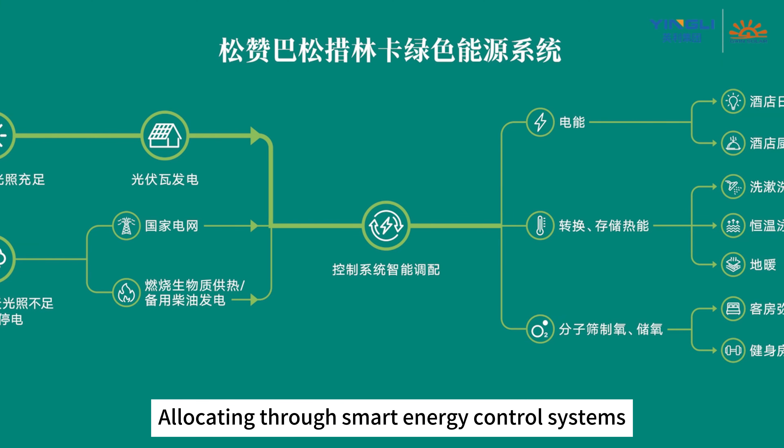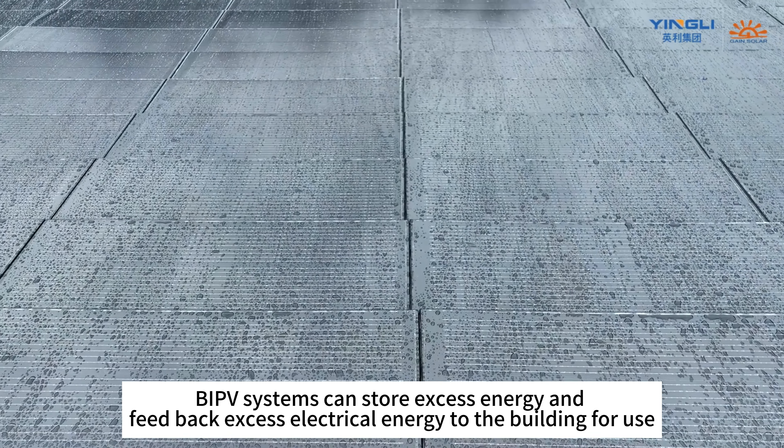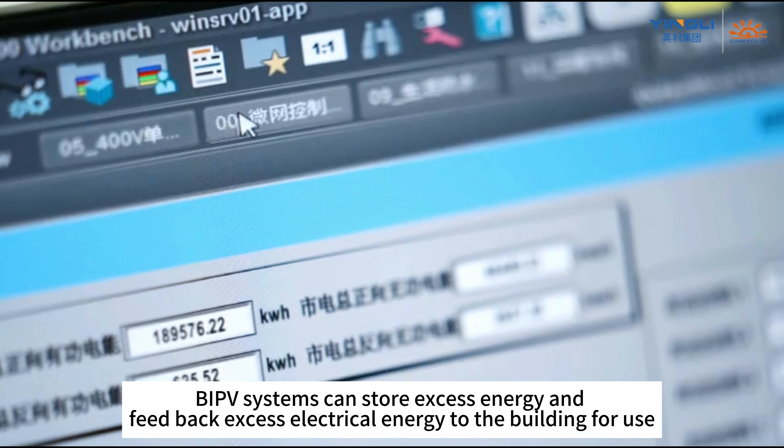Allocating through smart energy control systems, the BIPV system can store excess energy and feed back excess electrical energy to the building for use.